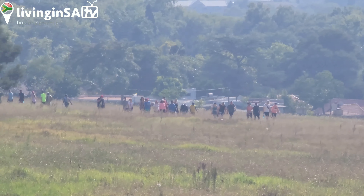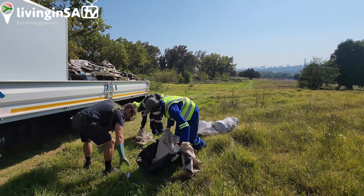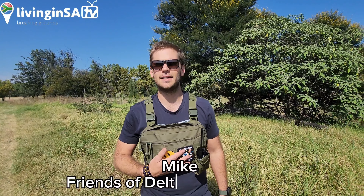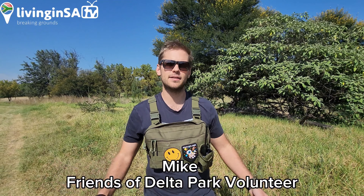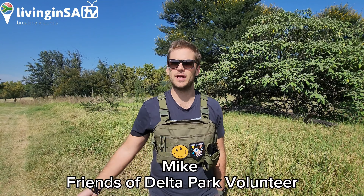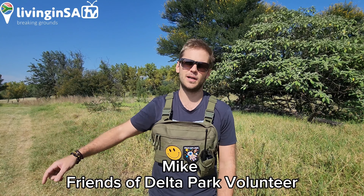Doing the behind-the-scenes work. Thank you so much guys for the wonderful work! I'm Mike and I'm part of a community-led initiative called the Friends of Delta Park.